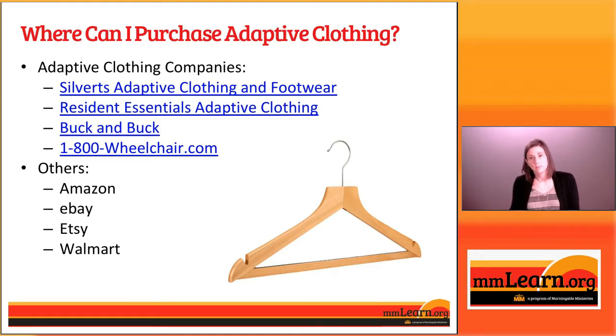We also found quite a few different options available on Amazon and eBay. There are quite a few sellers on Etsy who make these types of clothes and will allow you to customize them — you can pick the color, you can pick the size. Walmart also has some available on their website. You're not limited to just what you see on this slide; if you do an internet search for adaptive clothing, you'll find all different sources available for where you can purchase these types of clothes.